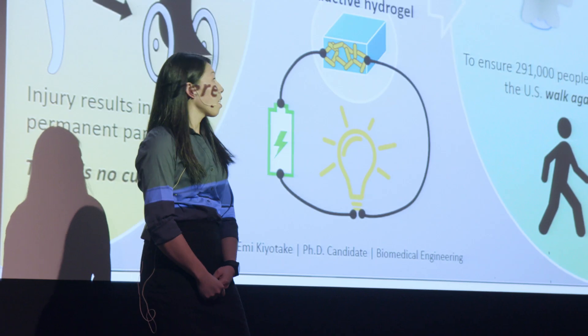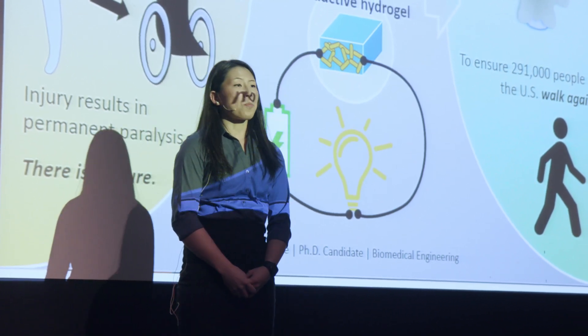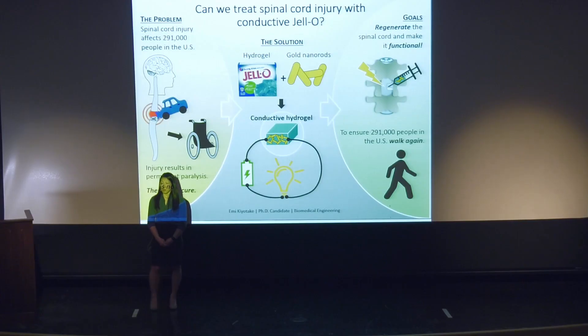Let's start with a question. Can we treat spinal cord injury with conductive jello? An average healthy adult takes around 6,000 steps every single day, but some of the 291,000 patients with spinal cord injury in the United States can't even take one.